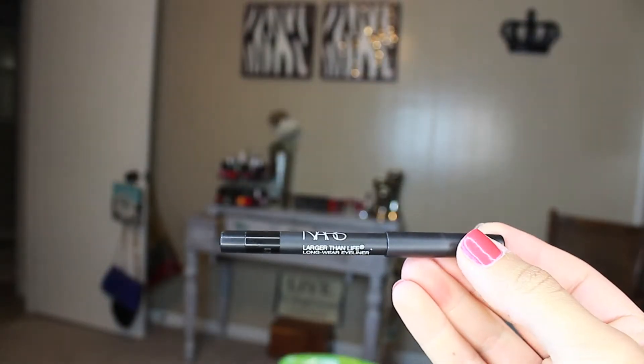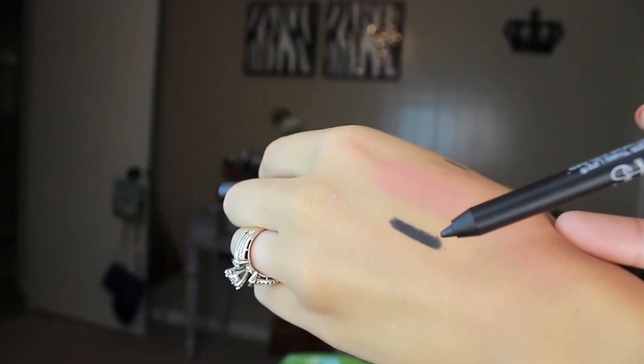Last time I went to Sephora I had a bunch of points, so I finally used them and got the little NARS kit. It came with a blush, an eyeliner, a little sample of the eyeshadow base, and a lip pencil. I've wanted to try the NARS Larger Than Life Eyeliner, and the Via Veneto color came in it, which is just a black. I've always heard this is the best eyeliner for your waterline because it really stays even if your eyes water. And it is — I love it. I got the little sample size and I'm totally obsessed. I will probably repurchase this once I run out because it really is an amazing eyeliner.